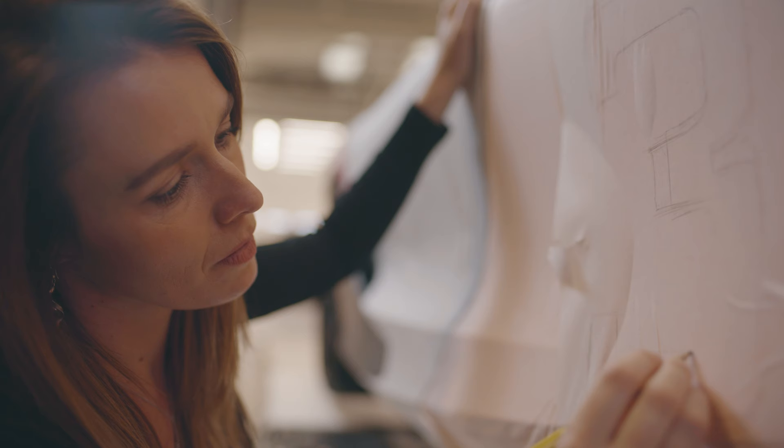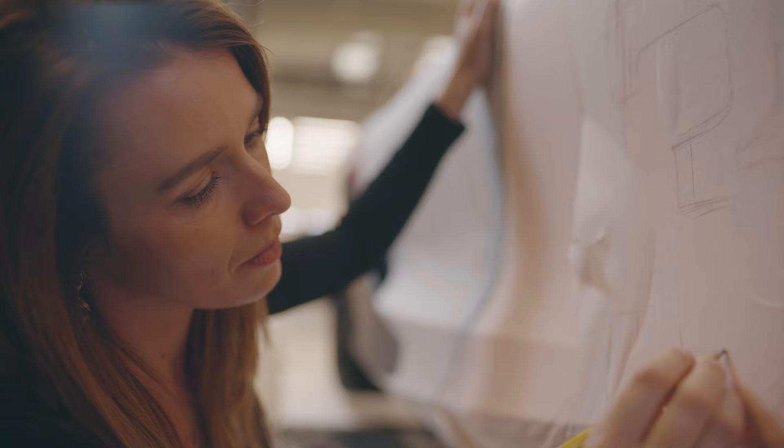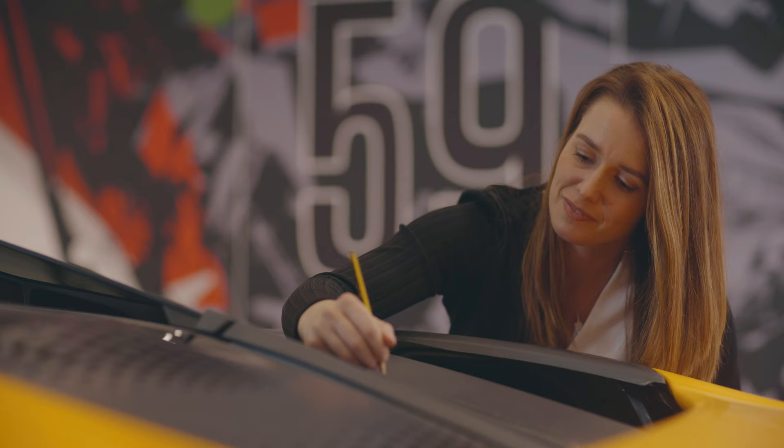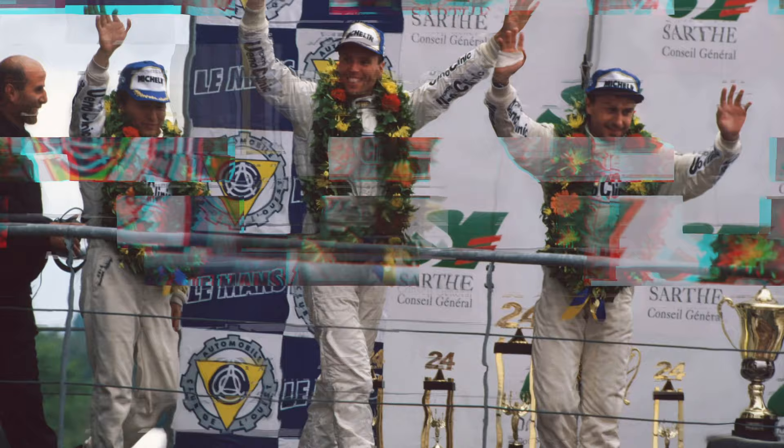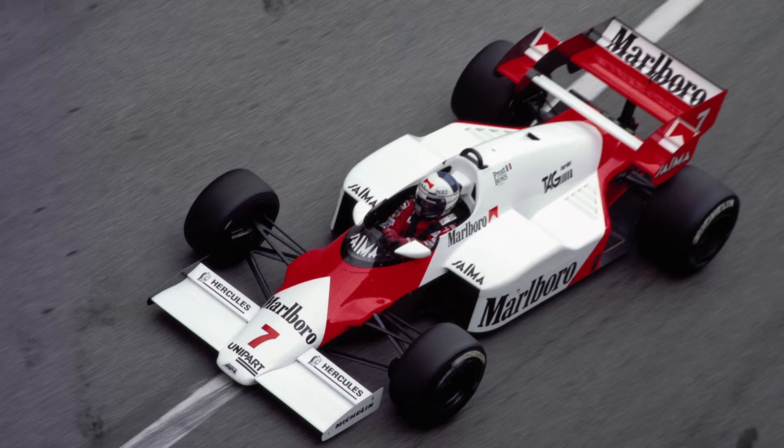My name is Charlie Brundle and I'm a Senior Colour and Materials Designer at McLaren Automotive. I was really thrilled to be asked to do the design for this project — it's certainly one of the most prestigious ones I've been involved in. The Triple Crown achievement is winning the three top races in the world: the Le Mans 24-Hour, the Indy 500, and the Monaco Formula 1 Grand Prix. McLaren is the only team ever to have won all of those, and this is known as the Triple Crown.